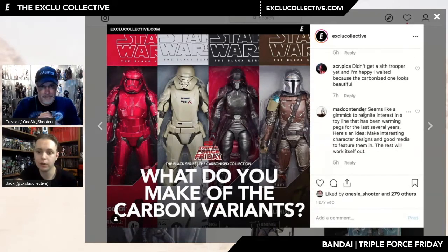Someone here comments that it 'seems like a gimmick to reignite interest in a toy line that has been warming pegs the last several years.' I understand that perspective. Here in the UK there isn't that rush to retail on day one — you get them in dribs and drabs, random shops have random figures out of sync. It's very easy for things to become peg warmers because they're overpriced, they come out nine months later. I completely understand the point of view.